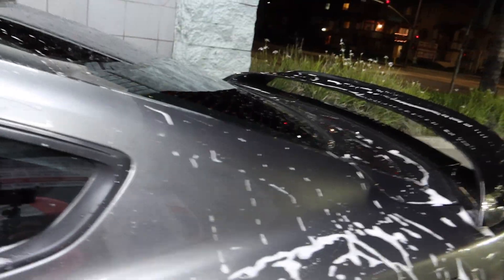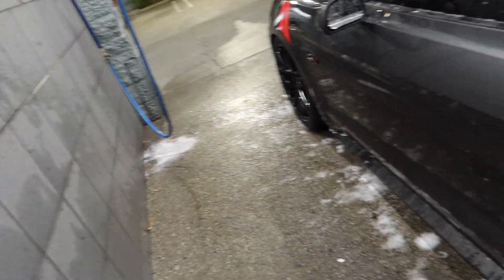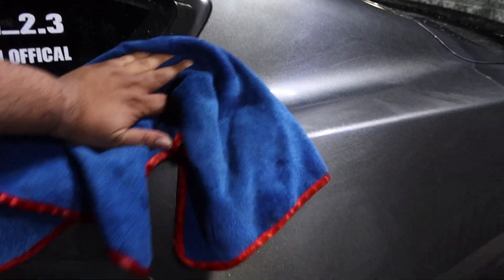Now that everything's washed — the tires, the rims, the whole car — I'm going to use low pressure to rinse off the soap, and then we're gonna dry it. Here comes the fun part: drying the car. I actually hate drying the car. The funnest part for me is waxing it, because then you get to see how shiny it looks. But drying — I just hate it. You gotta do what you gotta do to make your car shiny.